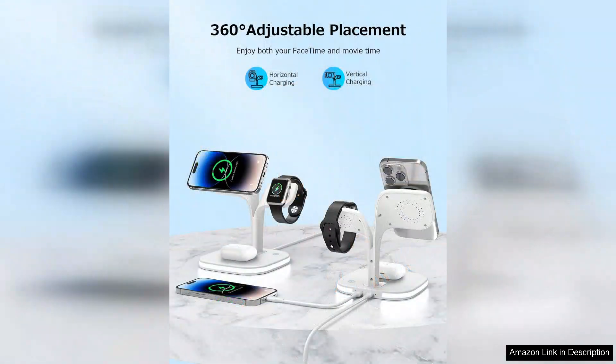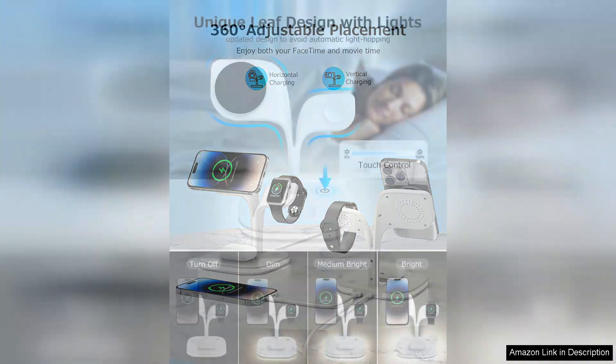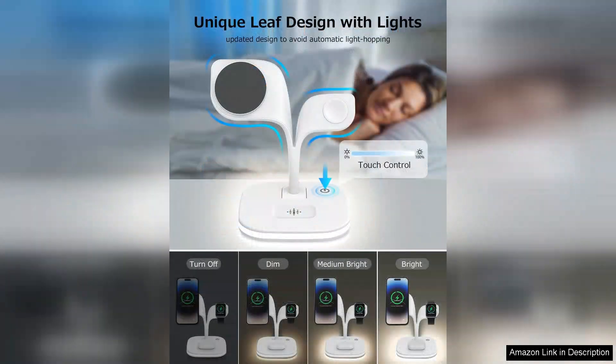One of the most appealing aspects of this five-in-one charger is its versatility. With designated spots for each device, you no longer need to worry about misplacing your AirPods or watch while charging. It effectively declutters your space, making it ideal for small desks or nightstands.